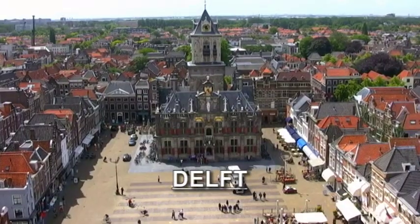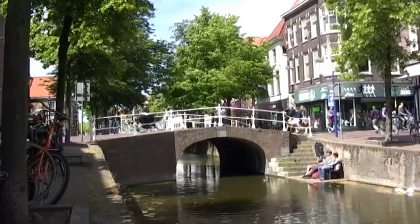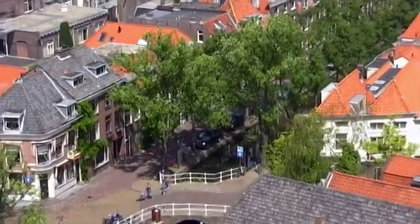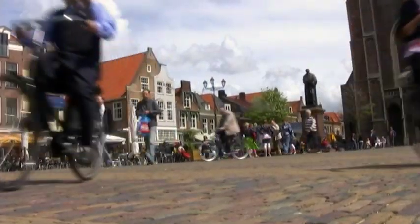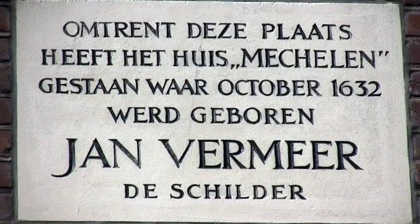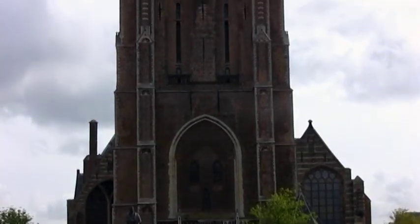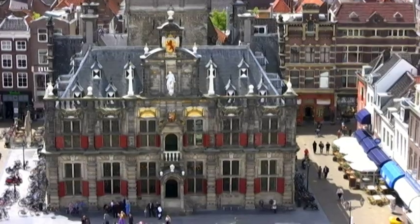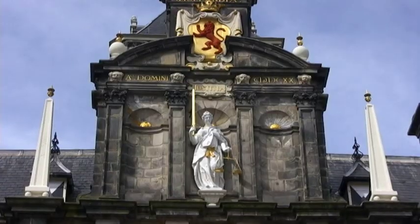The home of Johannes Vermeer, Delft is very pretty, with stone bridges lined with white railings. Vermeer lived on the Markt, the heart of Delft. This plaque tells us this is where Vermeer lived. For inspiration, he stepped out into the Markt, dominated on one side by the Nieuwe Kerk and on the other, the Stadhuis. The Stadhuis was built in 1618 in a Renaissance style.